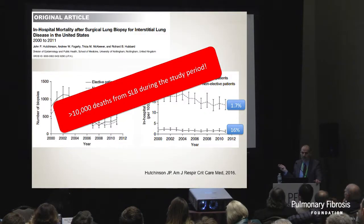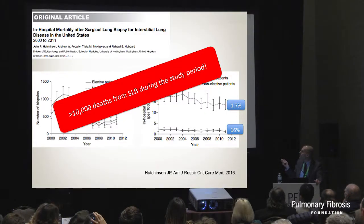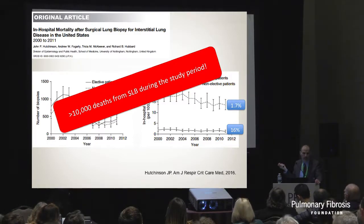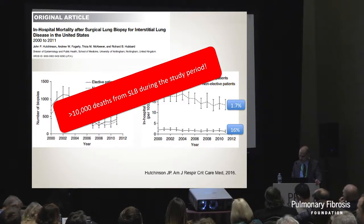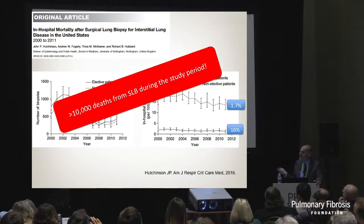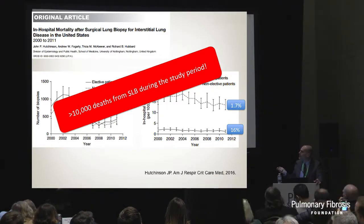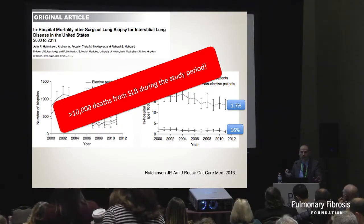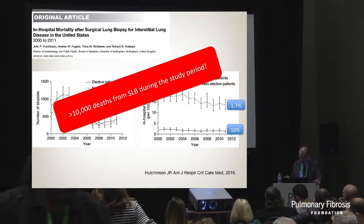The most recent data finds the same thing. For elective patients, the mortality rate - the best population data we have - is about 1.7%. One in about 50 to 60 patients will die from surgical lung biopsy within 30 days. If you happen to be acutely decompensating at the time of your biopsy, that rate is 16%. That's an incredible number. Tom Colby at Mayo Scottsdale pointed out this represents more than 10,000 deaths during the study period from 2000 to 2012. I can't think of any other medical intervention that would remain a consideration given these numbers.